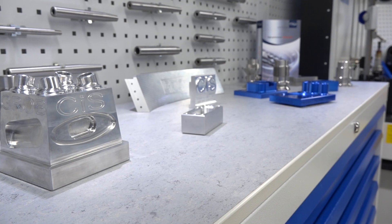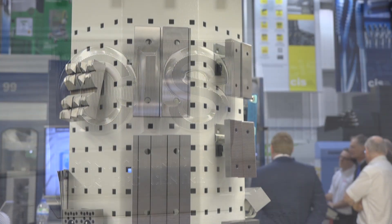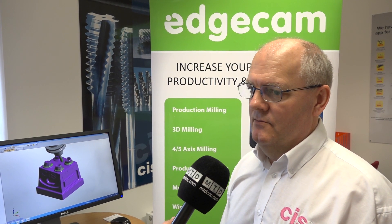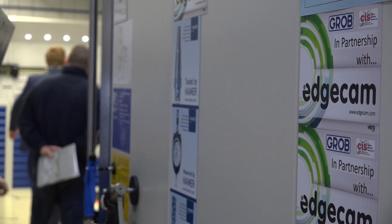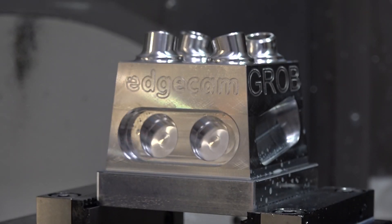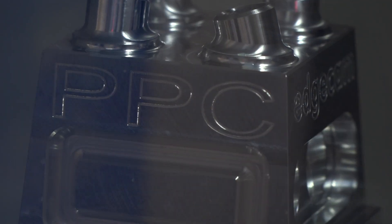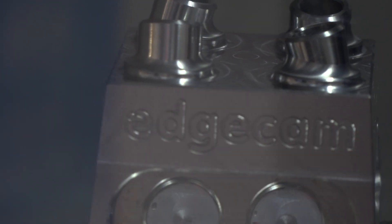We're pleased with what we achieve. Obviously looking downstairs, you've got a number of partners, but with Edgecam and Ferro Software, could you tell me a little bit more about how you work with those guys with your customers? Edgecam's really important to us because the applications we look at for our customers can range from turning to mill-turn to milling to five-axis. We needed somebody that was strong and could support all these systems, whereas other software might be good at five-axis but isn't good across all of them.